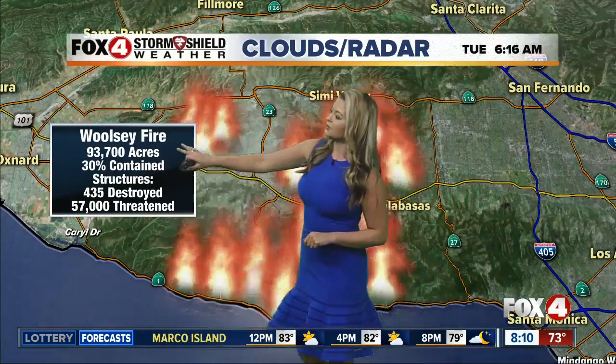Here's a look at the Woolsey Fire and the latest stats: over 93,000 acres, 30% contained. We have 435 structures destroyed and 57,000 threatened in this area. Of course the firefighters' priorities are protecting life and property, and today unfortunately Mother Nature is not going to help out.